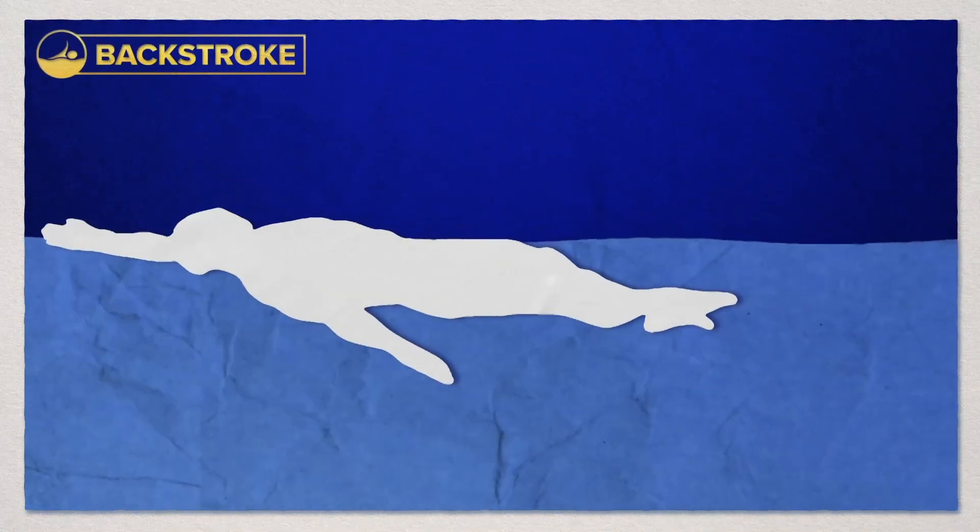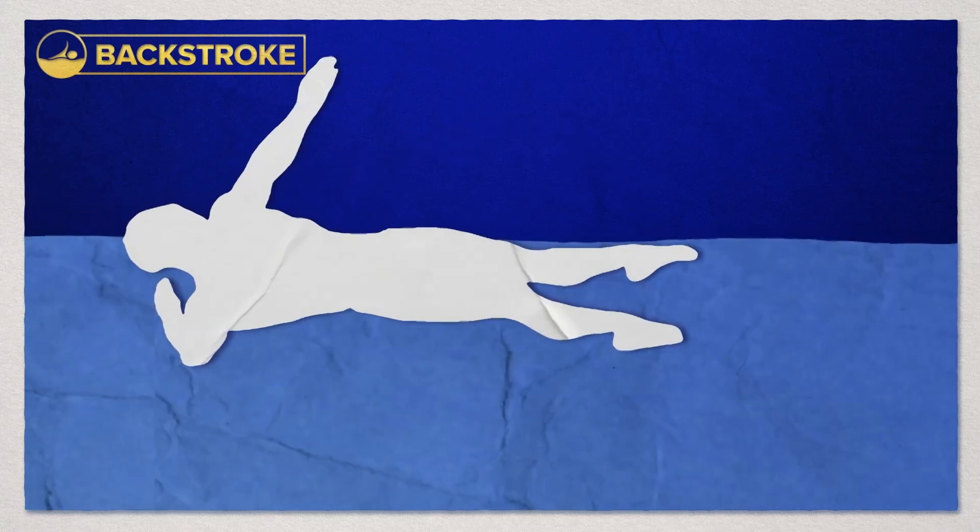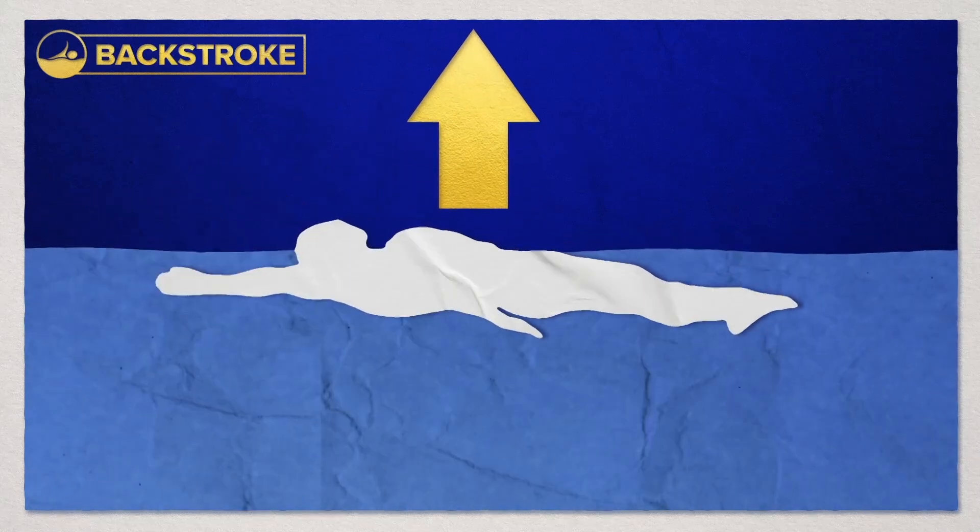Backstroke also combines an alternating motion of the arms with a flutter kick, but athletes compete with their front facing up out of the water.